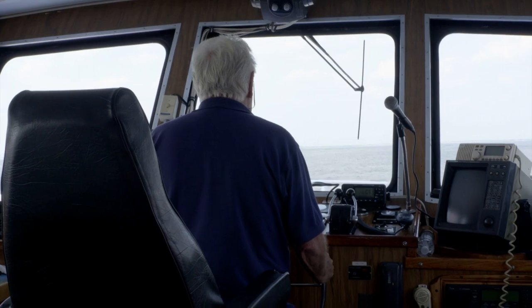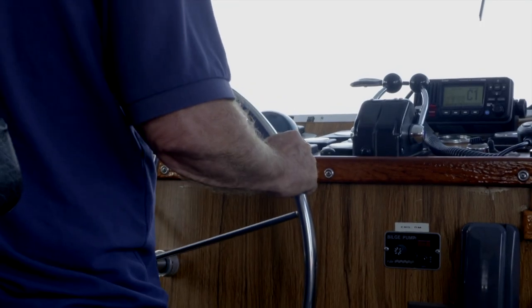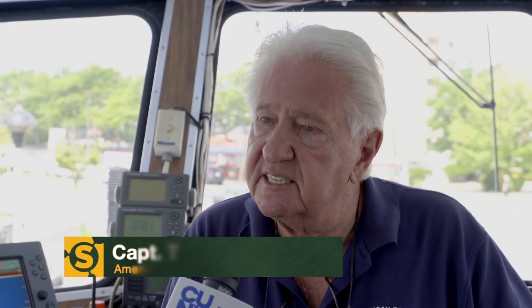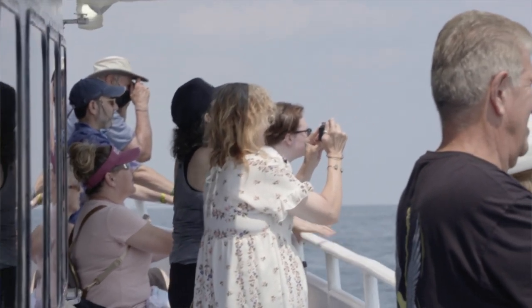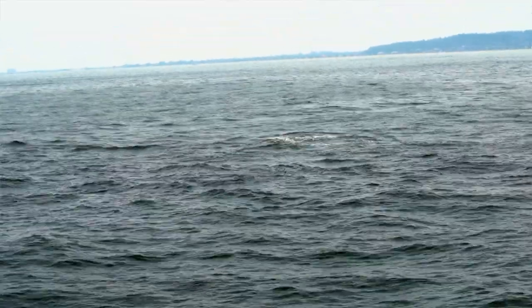After noticing more and more whales on ferry voyages, Captain Tom Palladino decided to change gears. The first year they went out they had about 50% sightings, then 60%. Up until the last three years, he says there's 95% sightings on each trip. And it's incredible.